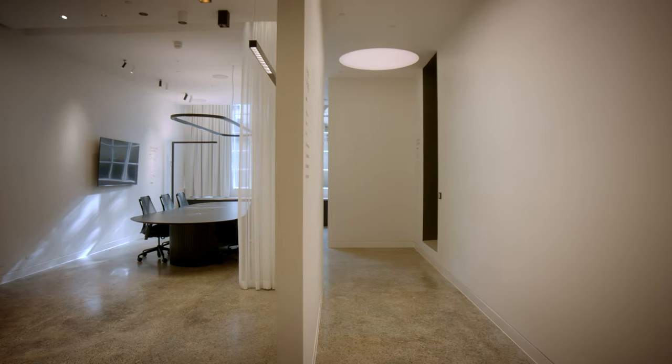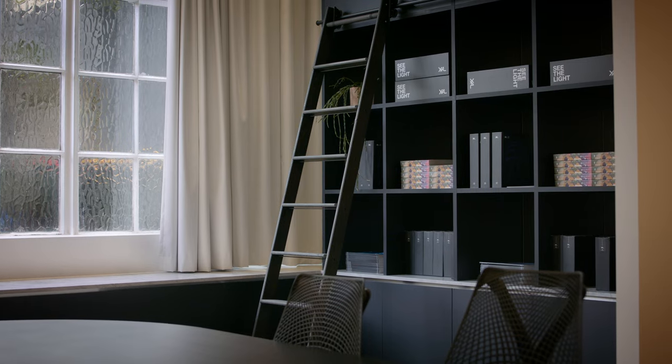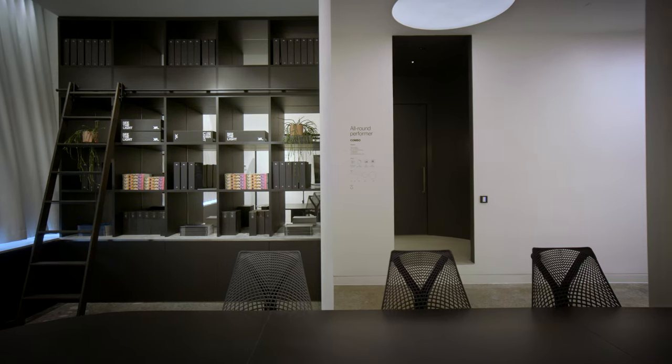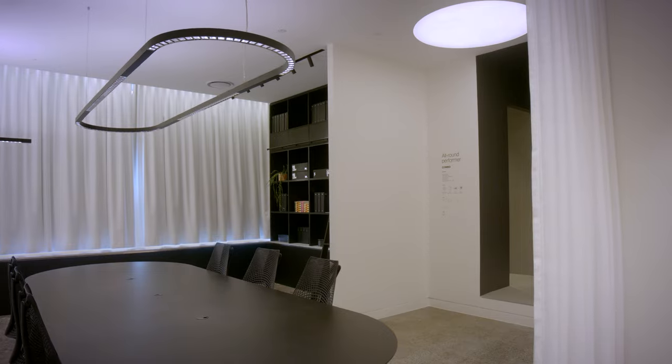There's a soft delineation between the main gallery and the boardroom itself in the form of a white sheer curtain. That space is grounded by a black timber table. We also created some high-level storage with ladder-like access — a space that feels aesthetically pleasing, yet very pragmatic and functional.